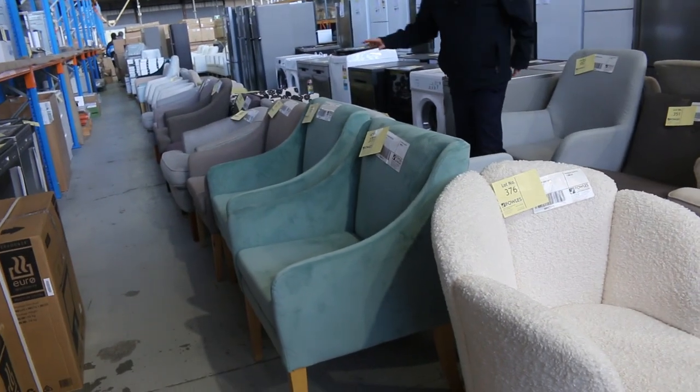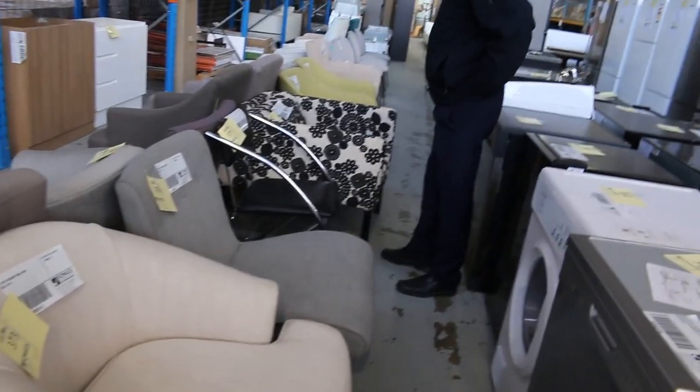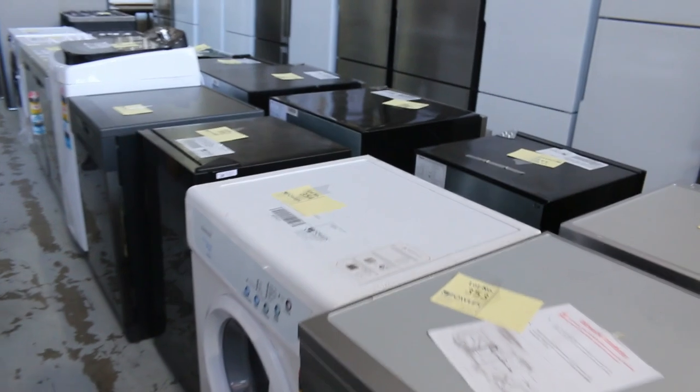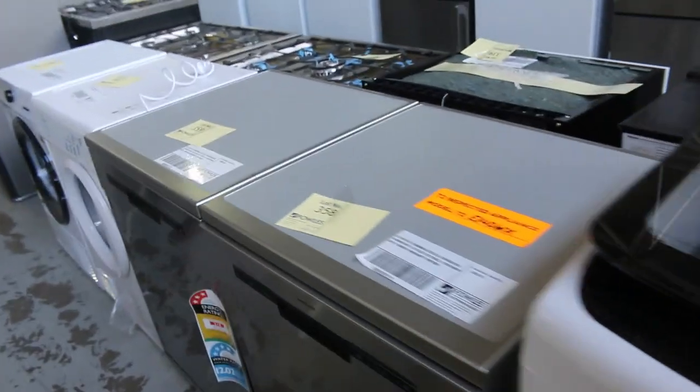More unreserved furniture here — bits and pieces, mostly ex-hire, a bit of ex-sample. There's some really nice looking armchairs through here, dining chairs as well, and I think there might even be a bed frame down the way. Heaps of beautiful stuff there. Over on the other side, big deliveries again of appliances — fridges, dishwashers, dryers, washing machines, all sorts of bits and pieces.